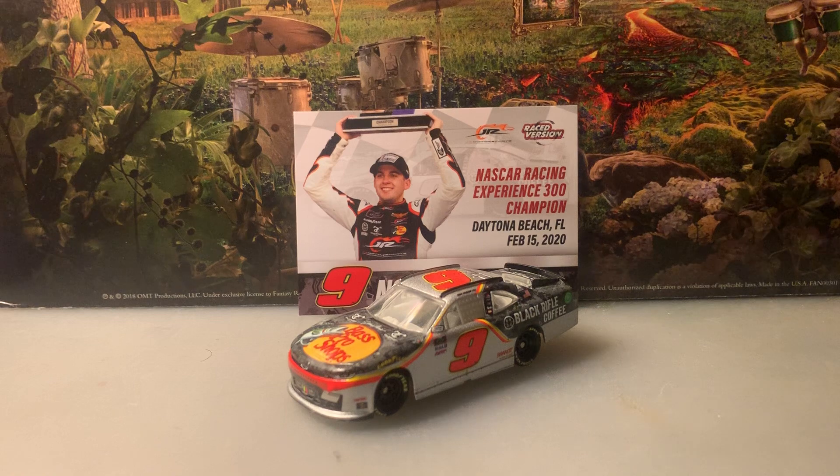What's going on everybody, this is Chase Fan Number Nine here, coming at you with another diecast review. I know it's been a long time — I just wanted to take a little break from it and now I'm back. For this review I'm going to be taking a look at Noah Gregson's 2020 number nine Bass Pro Shop Black Rifle Coffee Daytona race win car, from the race named the NASCAR Racing Experience 300 — it's a really interesting name for a race.